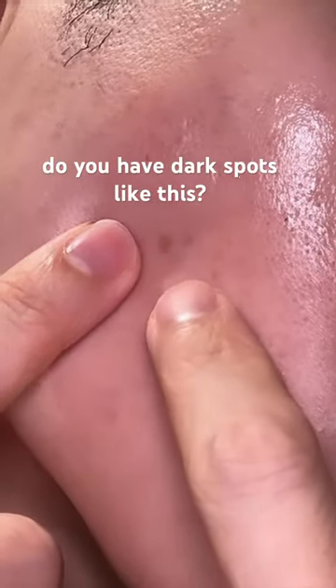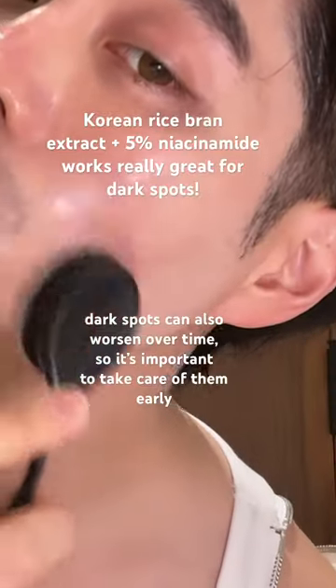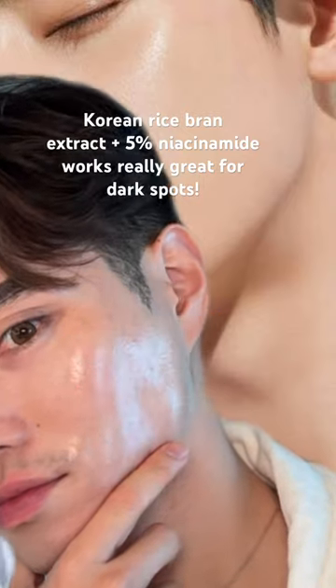Two, fade your dark spots and even out your skin tone with a Korean serum. Even if your skin is blemish-free and smooth, having dark spots or unevenness can make it look dull and prevent the glass skin look.